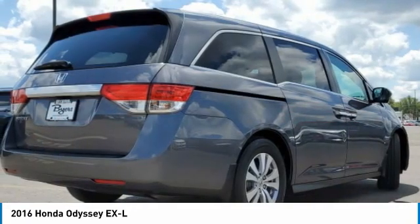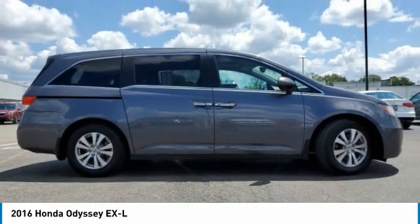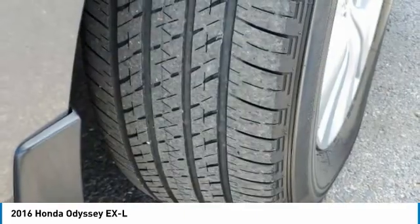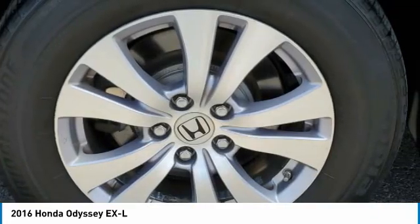Here are some of this vehicle's great options: heated mirrors, aluminum wheels, rear spoiler, power lift gate, brake assist, daytime running lights, four-wheel disc brakes, and remote trunk release.